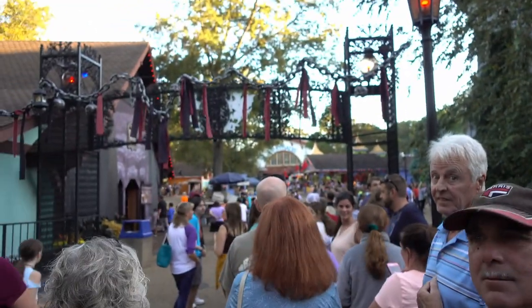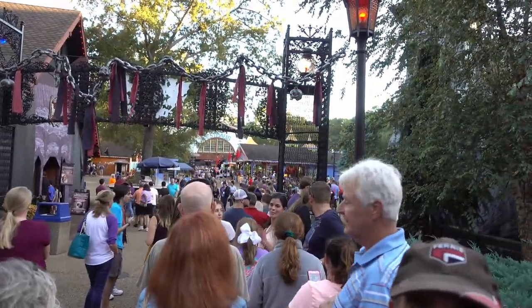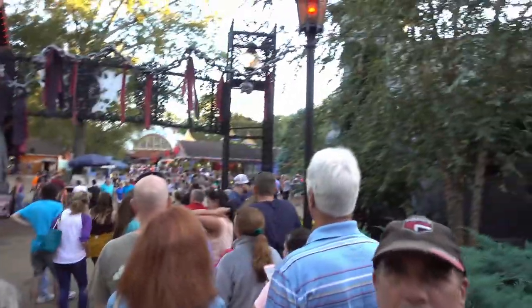We are in line for our first haunted attraction, Frostbite. I don't think this is a new one. The line is super long, but we'll be going in there.